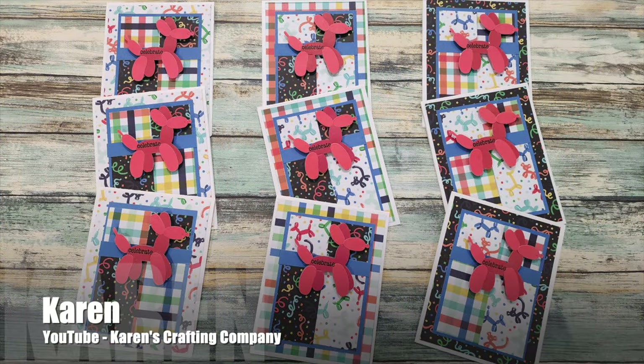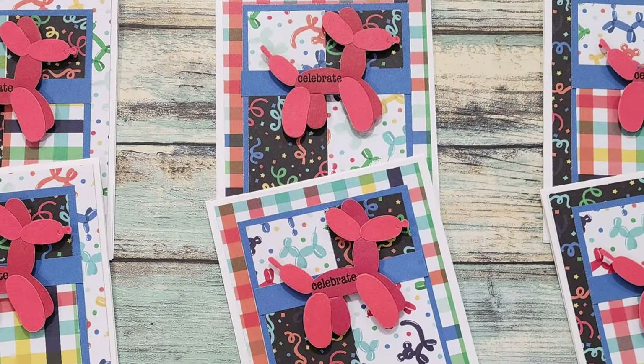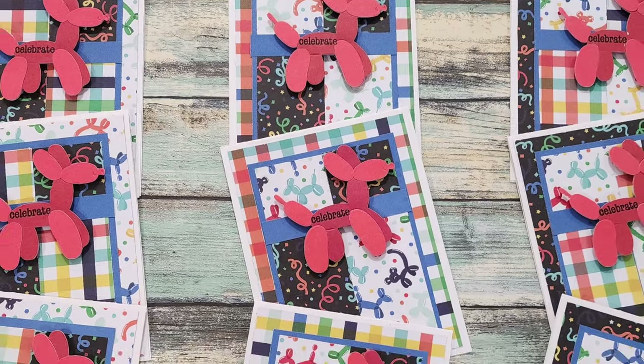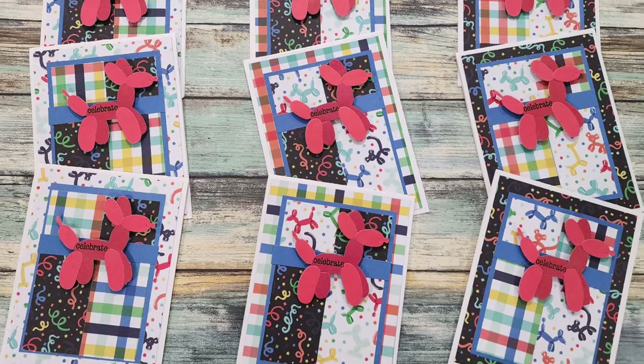Karen, who shares here on YouTube on the Karen's Crafting Company channel, has created a set of bright and fun birthday cards. I love how that balloon animal focal point matches with some of the patterned papers.